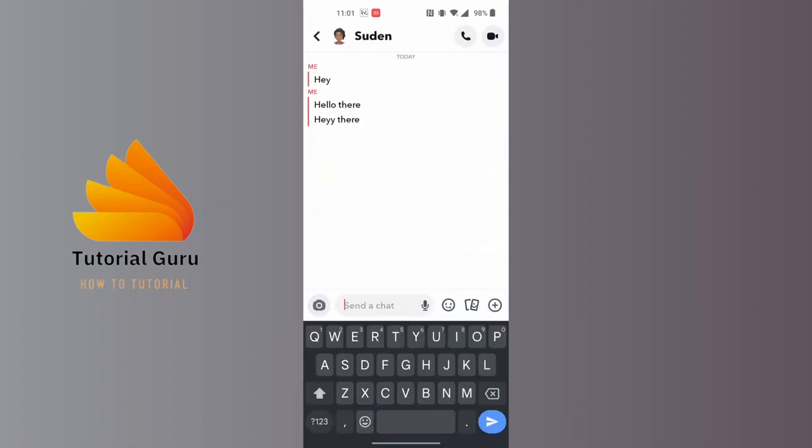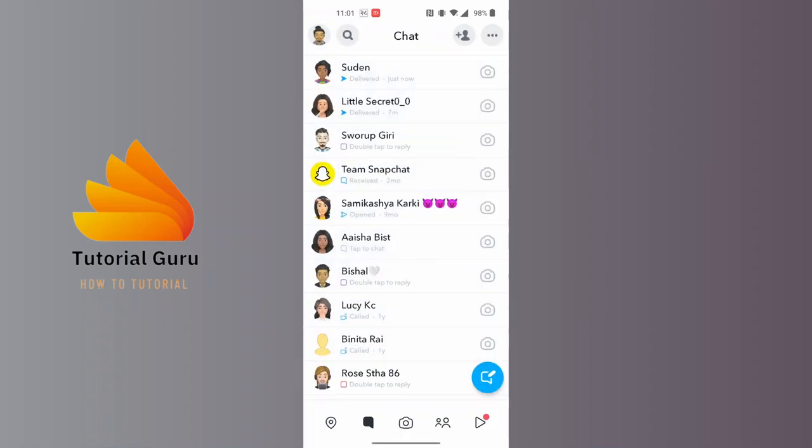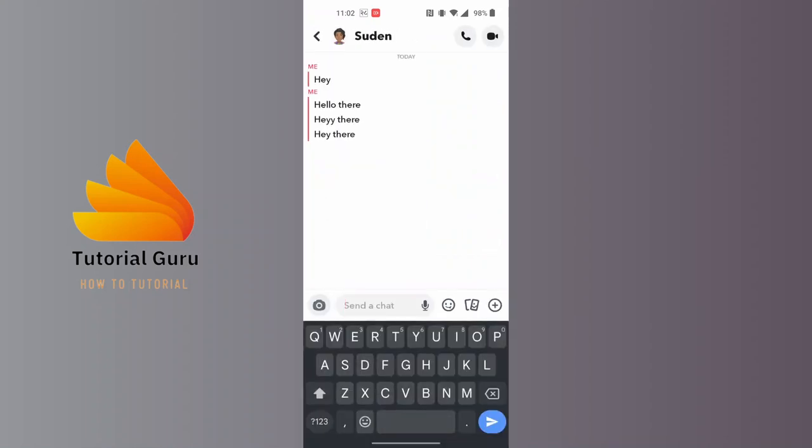To check if someone has blocked you, go to that chat and type a message. Even though you send the message, it will show as delivered but it will never be received or opened. If someone has blocked you on Snapchat, after texting them they won't reply, and the message will only show 'delivered' for two or three days — after that it indicates you are blocked.